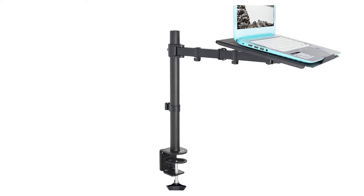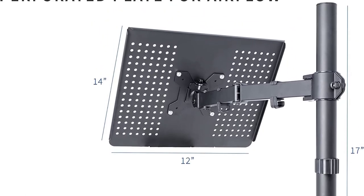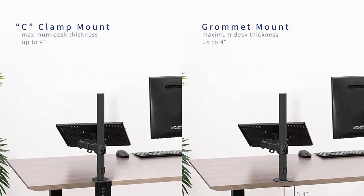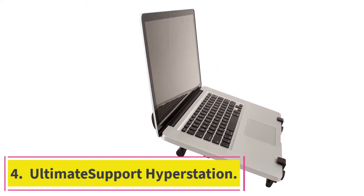You will fall in love with this laptop stand because it is pretty versatile and comes with numerous features DJs would love. Its multi-purpose design allows it to be used in the studio, office, on stage, or wherever you want your computer mounted, and the height can be adjusted.